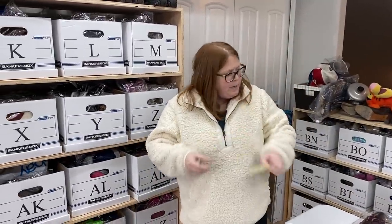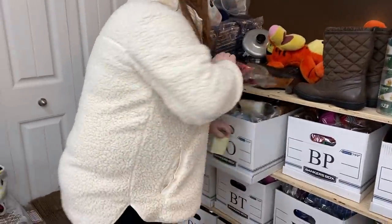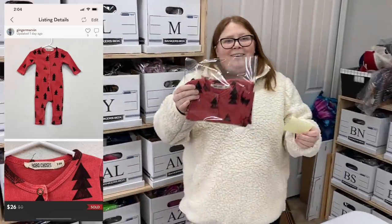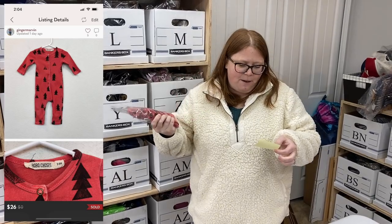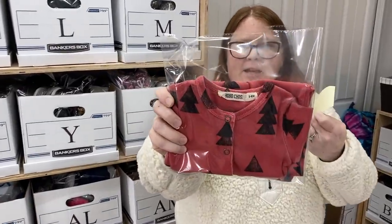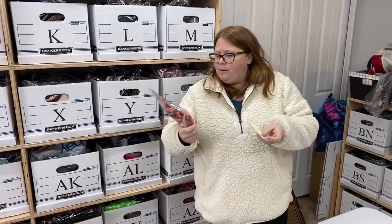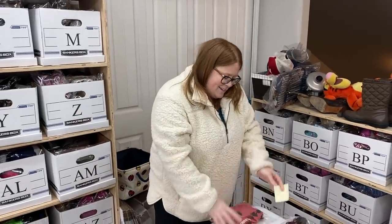Box BO — this is something I bought off ThredUp to convert my ThredUp credit back into cash. I'm only profiting like $2 off of it, but I did get my money back. I paid $17.99 for this — it's the Bobo Choses brand — and it sold for $26 on an offer someone sent me. I accepted because I knew I'd make my $17.99 back plus a couple extra bucks.